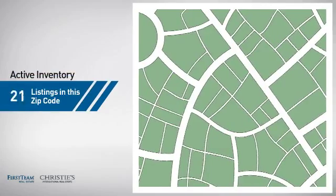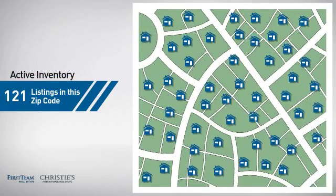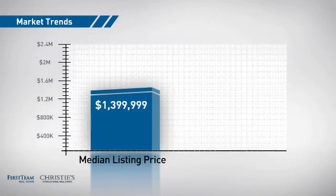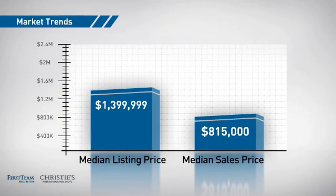Wondering how it stacks up against the competition? There are now just over 120 homes on the market within this zip code, with a median list price of just under $1.4 million and a median sale price of just over $800,000.